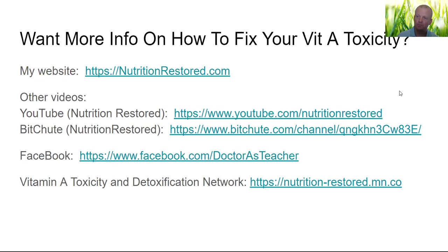That's the guts of the presentation. If you want more information on how to fix your vitamin A toxicity, my website is nutritionrestored.com, where you can purchase nutritional restoration testing packages — hair testing and blood testing, because one or the other isn't sufficient. Other videos from me, like the ones about liver causing toxicity problems and cod liver oil, are on my YouTube channel at youtube.com/nutritionrestored. You can also find my backup videos on Bitchute at the channel 'NutritionRestored,' and my Facebook at facebook.com/doctorAsteacher.